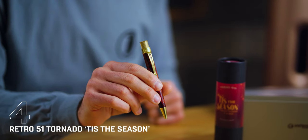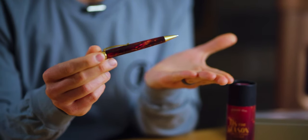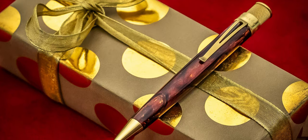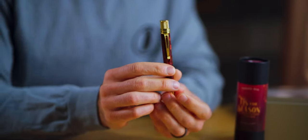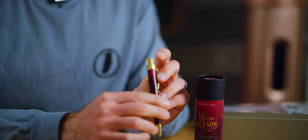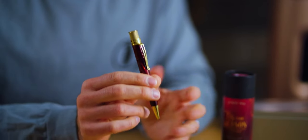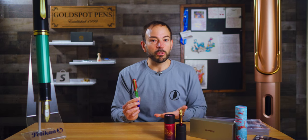Sliding from November's top spot to number four is a festive, shimmering rollerball pen — a Goldspot exclusive collaboration with Tim McKenzie and Retro 51. This twist-action rollerball is made using Tim's legendary diamond cast material in a deep burgundy and shimmering gold. Retro accented the pen with polished brass appointments, clip, and knurled twist top, and an illustration of holly adorns the top disc. Limited to 364 numbered pens — the total number of gifts in 'The 12 Days of Christmas' — each is packaged in a matching commemorative tube and priced at $79, only at Goldspot.